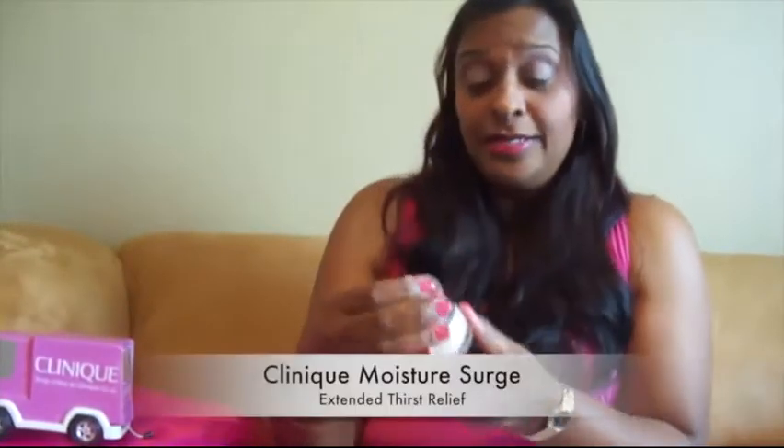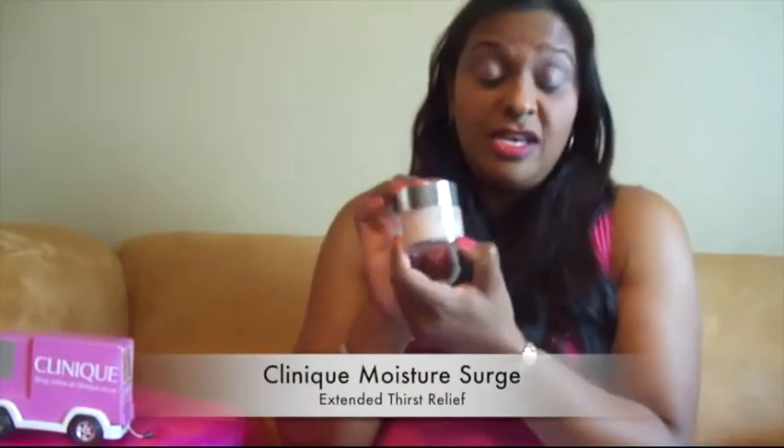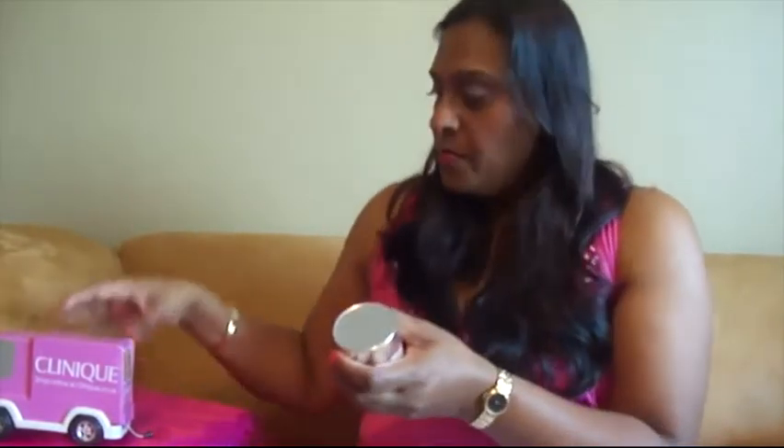Today's product that I'm reviewing is Clinique Moisture Surge Extended Thirst Relief. Basically this is for all skin types. Summertime, I have very oily skin — oily T-zone. I'm a skin type 2.